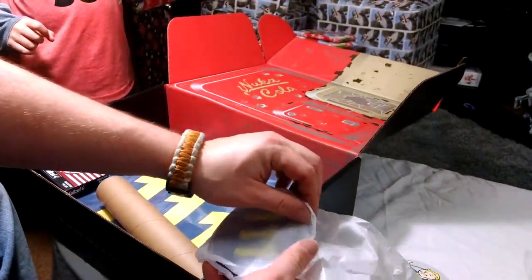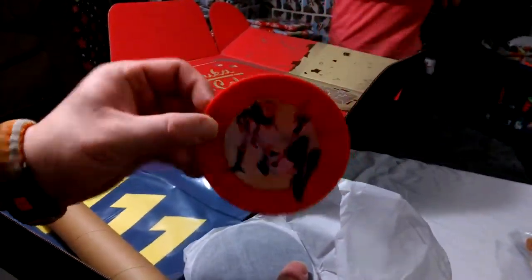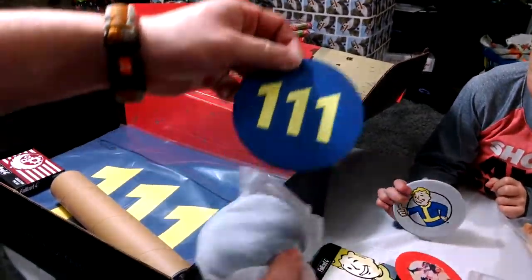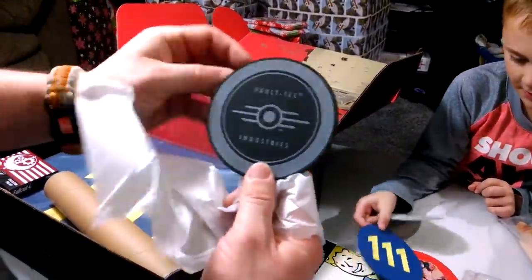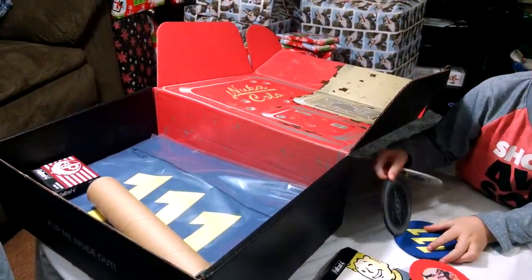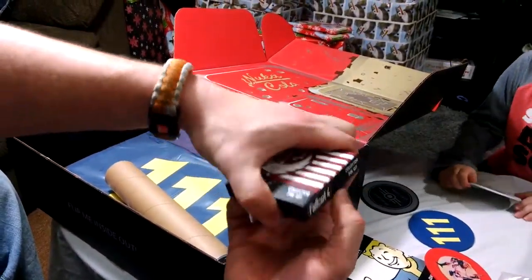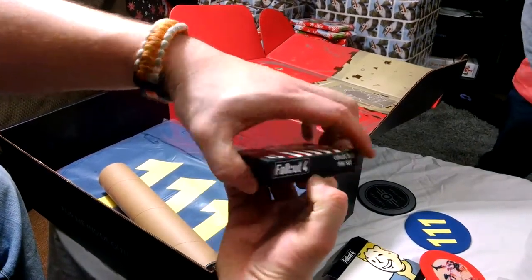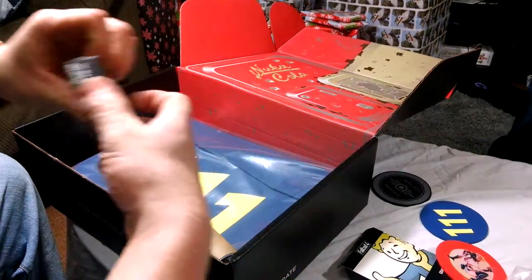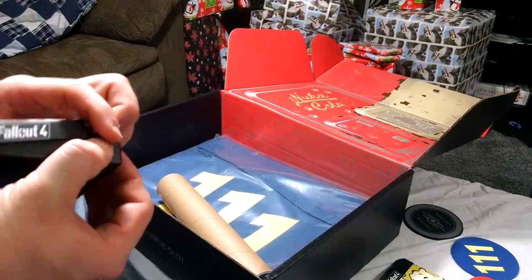I also have this — a Fallout 4 coaster set. Another reason we need a bar. Here's the Fallout Boy — $111 for the vault. Vault Peck Industries. Those are to put your drink on, Maddox.